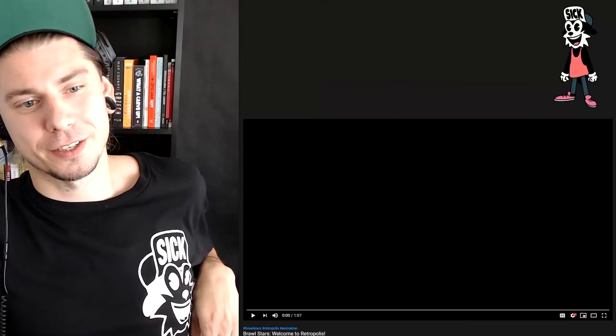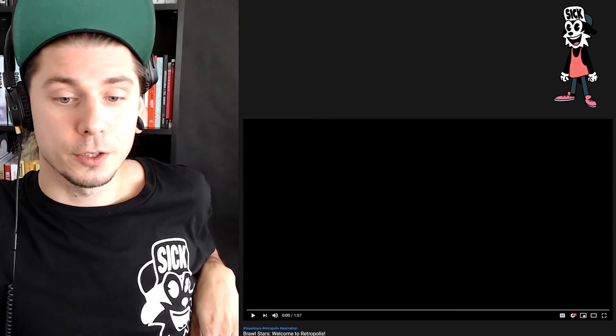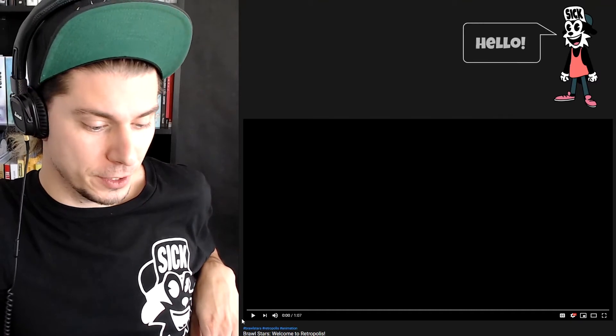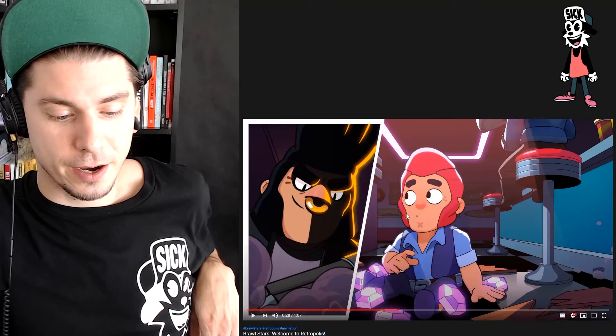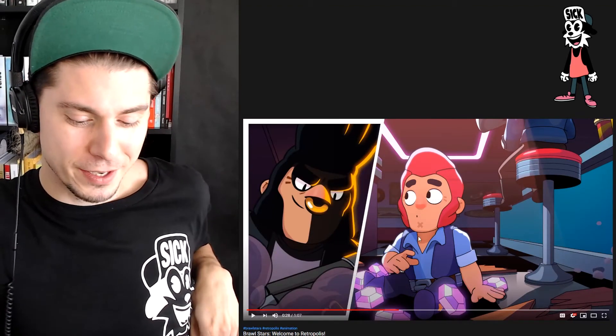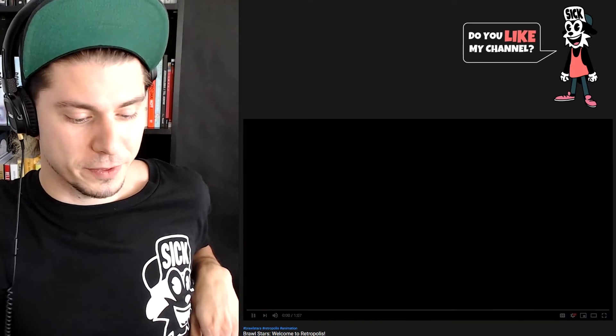Hello and welcome. I'm Maginpanic and today we're going to watch another Brawl Stars video. Welcome to Retropolis. That's a wonderful video with stylized characters. The characters are 3D — don't be tricked — but very well stylized. Let's just watch it from the very beginning.